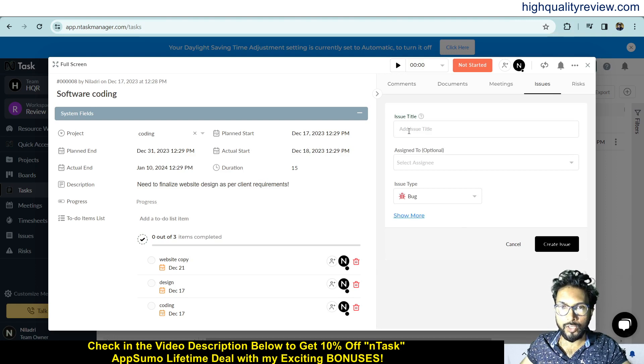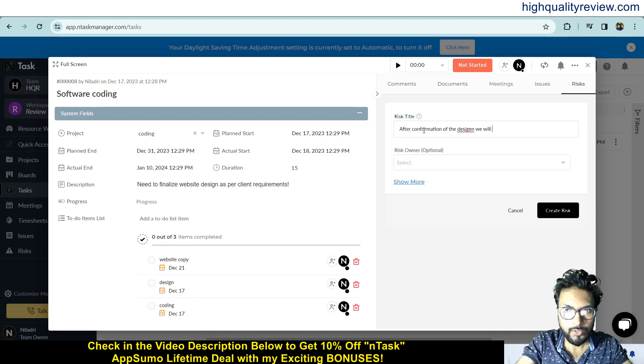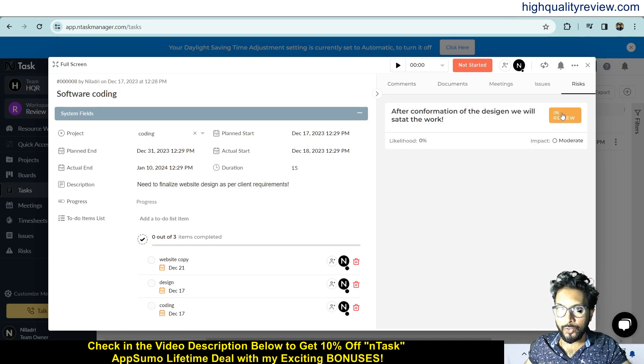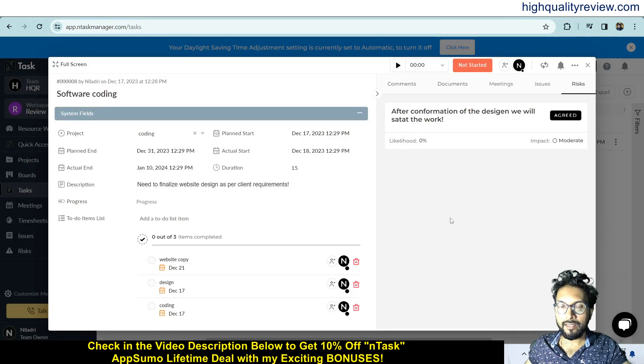If you find some issue, you can also create one — click the plus icon and enter, for example, 'Software bugs found', assign it to a team member, and click 'Create Issue'. Come to the risk section and write a risk, for example about confirming before starting work. Select the risk, assign it to anyone, change the status — for example 'Agree and Close'. This is the way to manage comments, documents, meetings, issues, and risks.